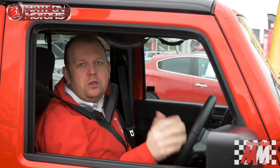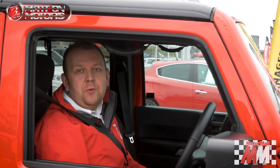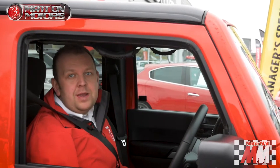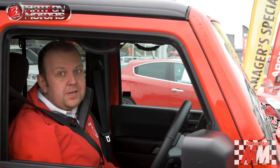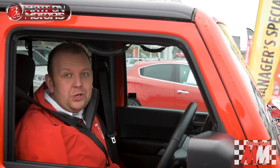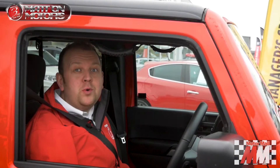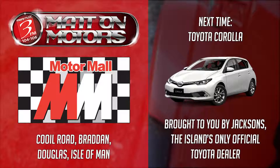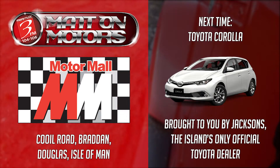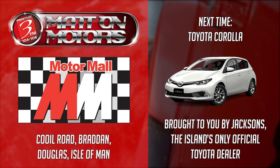So there you have it, the Jeep Wrangler — not just another SUV, a proper off-roader, equally at home on the road. And with sales of Jeeps soaring over the last few years, maybe now is the time for you to buy this one. It's for sale right now here at Motor Mall on Cool Road in Braddon. Thank you for watching. Do check out the previous episode on the Porsche Macan, and join us again in a couple of weeks' time when we'll have more Matt On Motors. We'll see you next time.